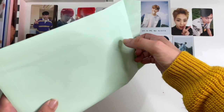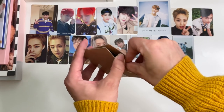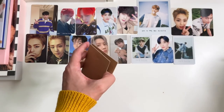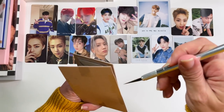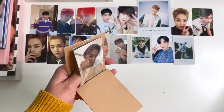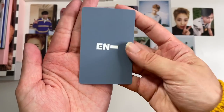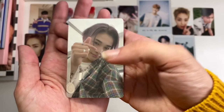Then next up we have a surprise — it is what I think is the last Nikki card that I need. It is the last selfie I needed for Nikki, and it is my favorite of the photo cards from this era for him. Very excited to finally have that.